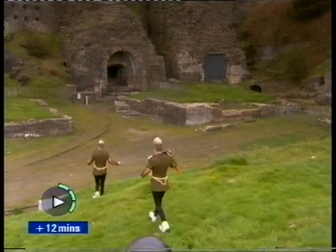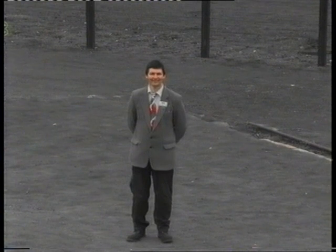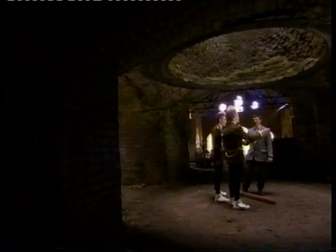What are we doing here? This guy can tell us. Yes, he can. Meet the ironworks man, ready to give the boys the info. This is one of six furnaces of Blaenavon Ironworks. Where we're standing right now, there would have been a big pot.